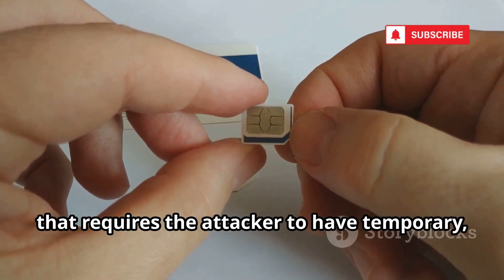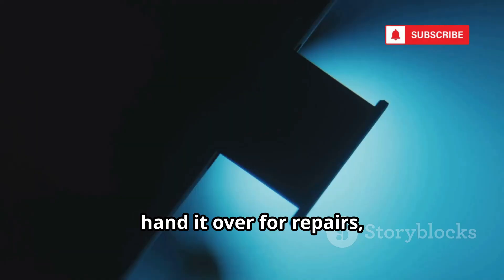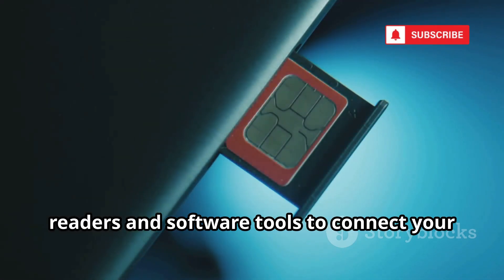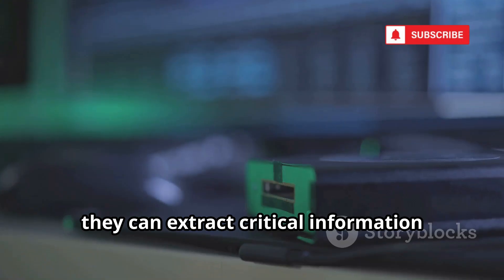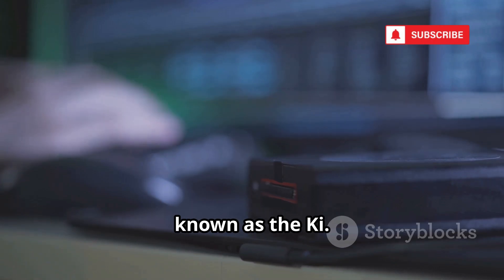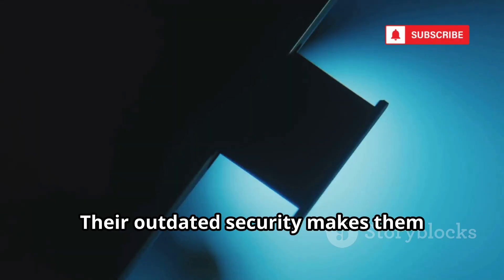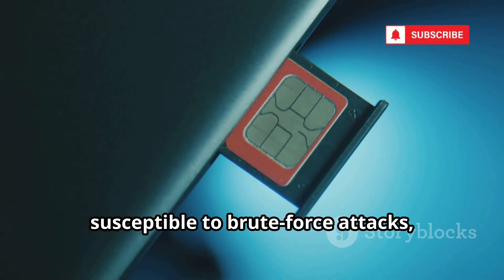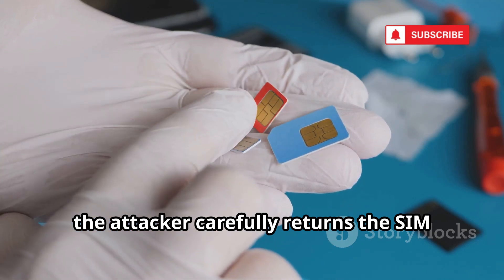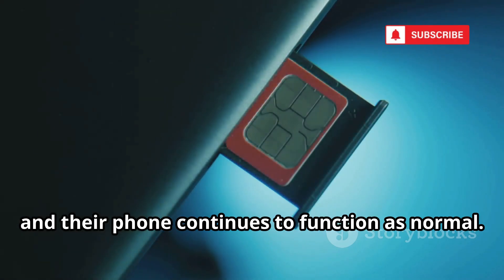Physical SIM cloning is a hands-on attack that requires the attacker to have temporary physical access to your SIM card. This could happen if you leave your phone unattended, handed over for repairs, or even during a brief moment when your device is out of your sight. Attackers use specialized SIM card readers and software tools to connect your SIM to a computer, extracting critical information such as the IMSI and the secret authentication key known as the CHI. Older SIM cards, especially those from early mobile phones, are particularly vulnerable — their outdated security makes them susceptible to brute force attacks, allowing hackers to uncover the key in just minutes or even seconds. After copying the data, the attacker carefully returns the SIM card, and the process is so quick and subtle that most victims never notice anything unusual.